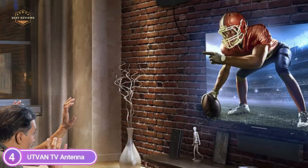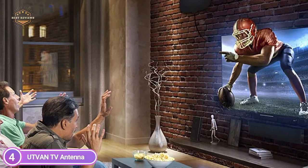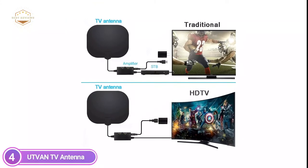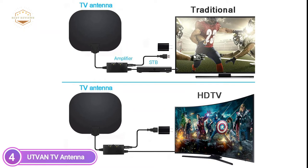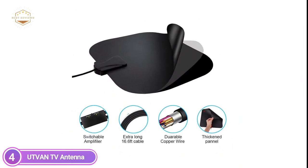For more channels, the new switch control amplifier booster can be used to increase signal reception by 250-plus miles. This new technology filters out FM and cellular signals and brings clear images, low noise, and access to broadcast signals. You can change the range of the amplifier to receive more channels or a smaller number of channels. After switching, you will need to rescan.